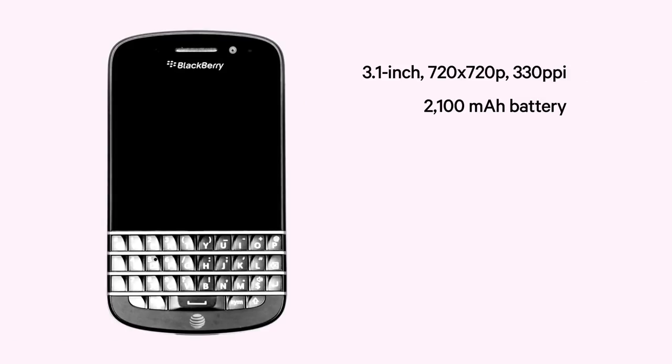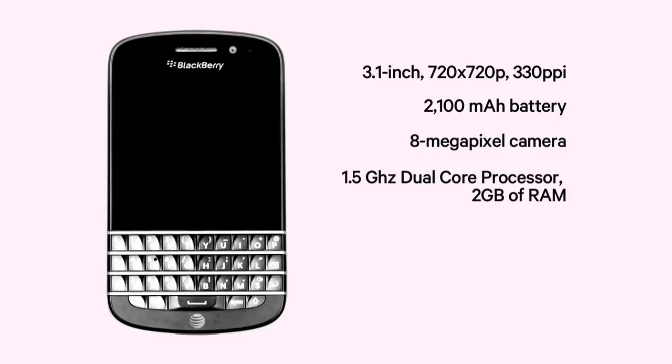We have two new phones for you this week. The first one is the BlackBerry Q10. If you're a business user, this is going to be the new BlackBerry your IT department's going to be giving to you later this year.